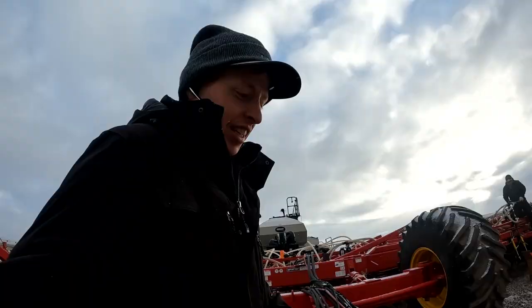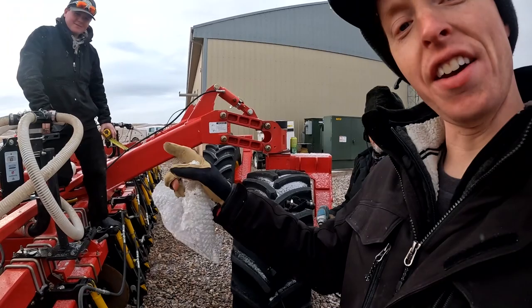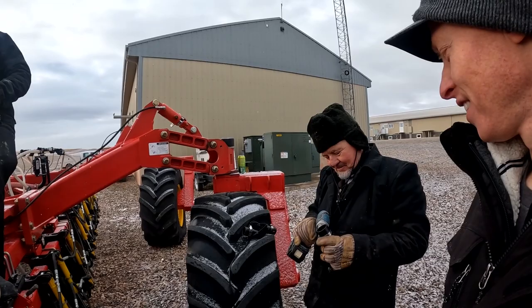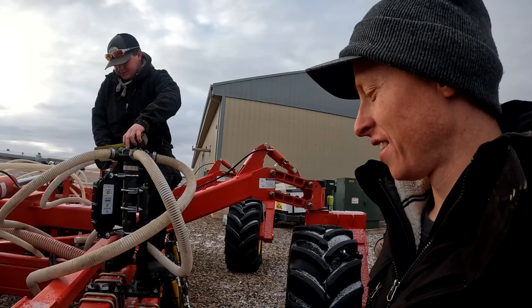Man, you guys do good work. So this is Paul and this is Kevin. Paul, you're the grandpa to Kevin, right? Yeah. That's pretty cool — you guys get to work together. Kevin's the one who contacted Red E and he was the guy that made it happen from their end.